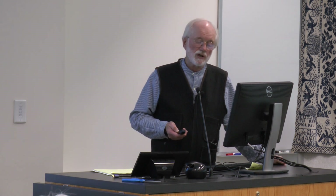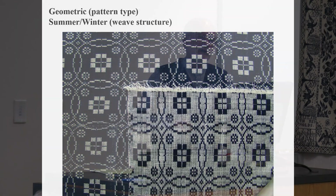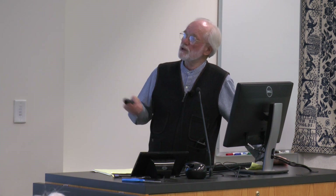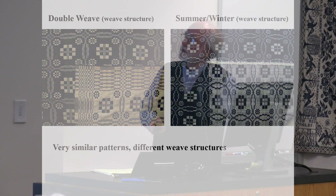This is yet another weave structure referred to as summer-winter. The other coverlet was quite white on the white part; this is sort of fuzzy or cloudy. Sometimes people refer to any coverlet with a dominant white side and a dominant dark side as summer-winter, but that's a misuse of the term — summer-winter is actually a specific weave structure. Here are the two side by side, the double weave and the summer-winter. The patterns are actually quite similar, but you can see the difference in the weave structure if you look closely.